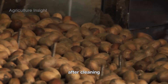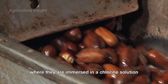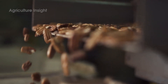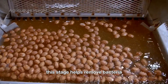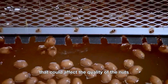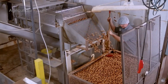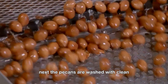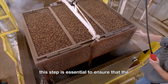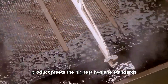After cleaning, the pecans are transferred to a sterilization soap tank, where they are immersed in a chlorine solution that meets food safety standards. This stage helps remove bacteria and contaminants that could affect the quality of the nuts. Next, the pecans are washed with clean hot water to remove any chemical residues. This step is essential to ensure that the product meets the highest hygiene standards.